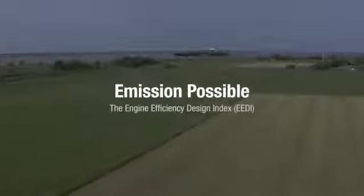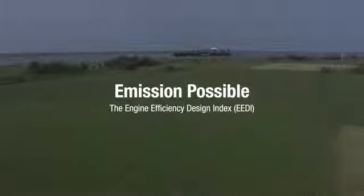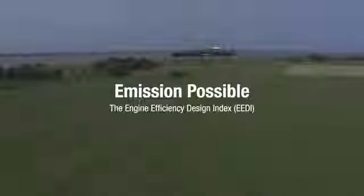The Energy Efficiency Design Index, EEDI, is conceived as an IMO mandatory instrument to be calculated and made available as information for new ships from 2013. EEDI represents the amount of CO2 in grams emitted when transporting one deadweight tonnage of cargo one nautical mile.